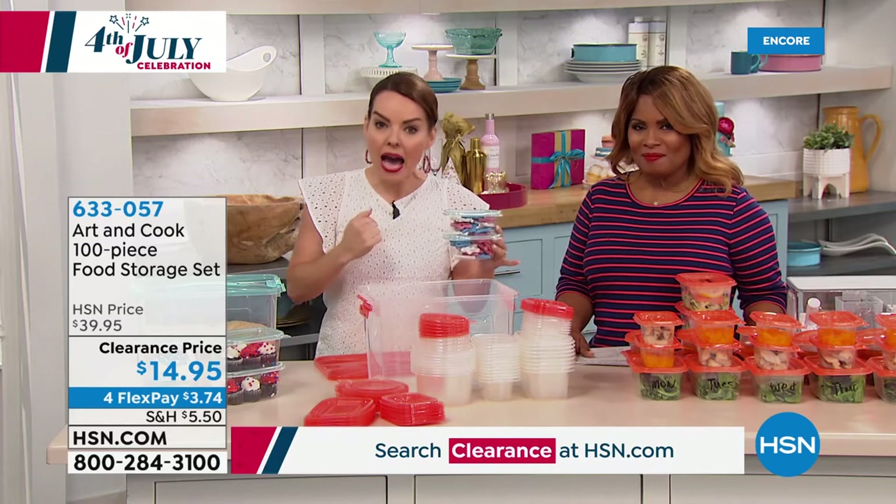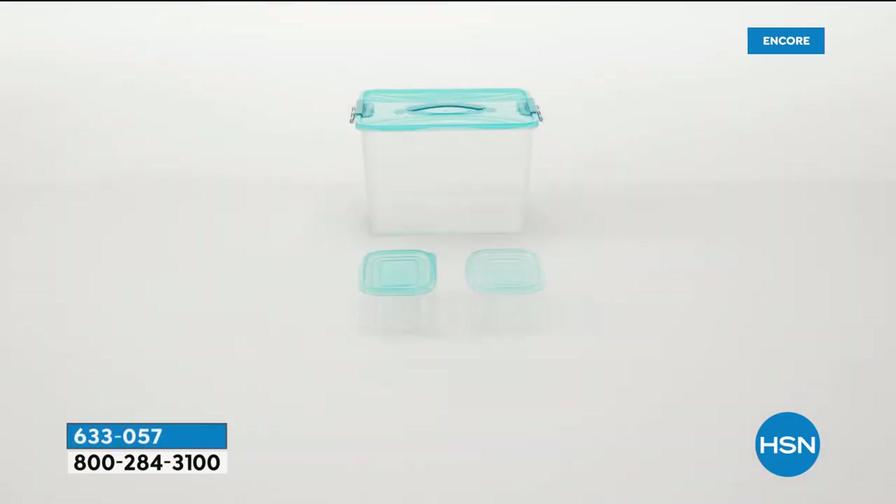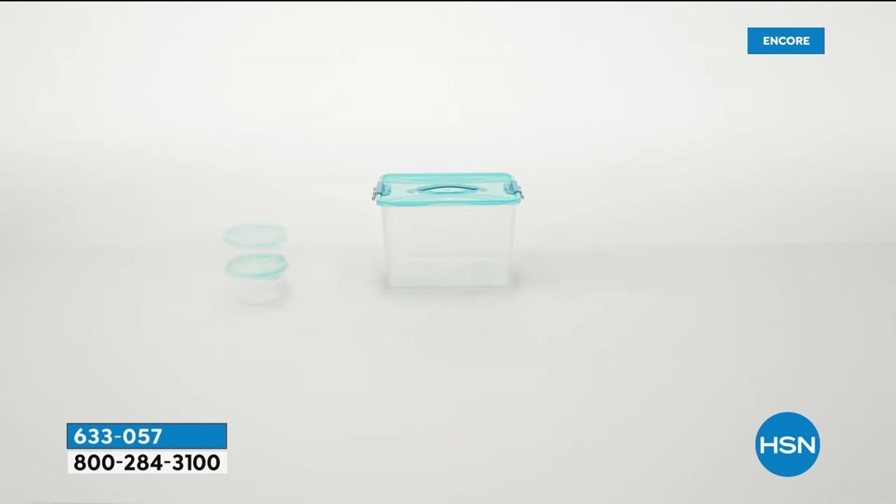So that's what you're getting today — except ours are dishwasher safe, freezer safe, microwave safe, and BPA free. At Art and Cook, we actually take things that exist, break them down to the blueprint, and create them better than they existed before.